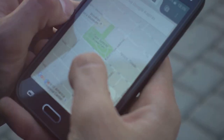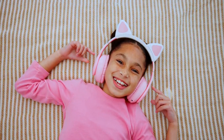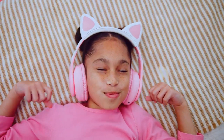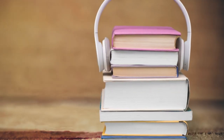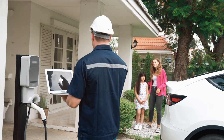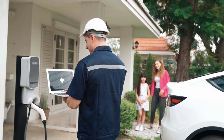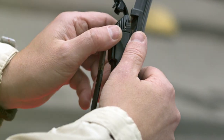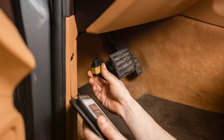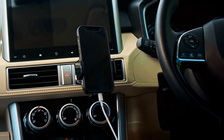Always ready to respond to your every command. Want to listen to your favorite podcast? Just ask Alexa. Need directions to that new restaurant everyone's talking about? Alexa's got you covered. Instead of dreading your daily commute, you can use that time to catch up on audiobooks, learn a new language, or even listen to that business meeting you couldn't make. Setup is incredibly easy — simply plug it into your car's power outlet, connect it to your phone via Bluetooth, and you're good to go.